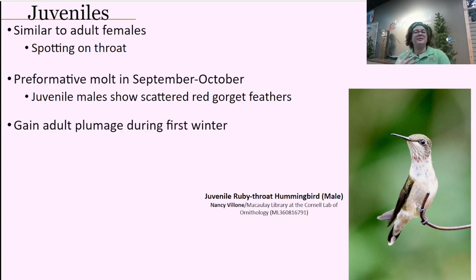Once they finally leave the nest, the juveniles usually look very similar to adult females — some spotting on the throat but none of their full adult colors yet. As we get later into the season around September and October, they start to go through a pre-formative molt. Juvenile males who have just fledged start to get one or two red iridescent gorget feathers, but they're not quite there yet. After they travel and migrate and get into their wintering habitat, that's when they gain their full adult plumage.